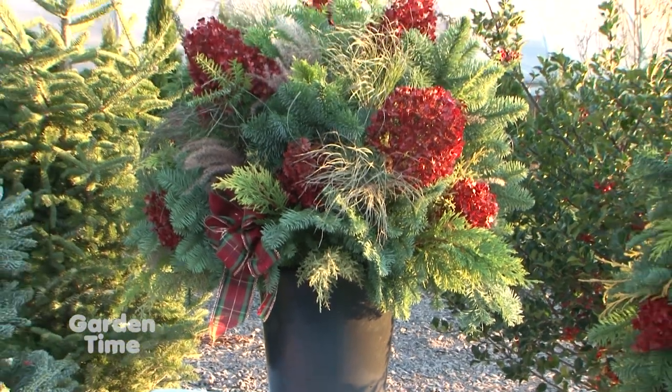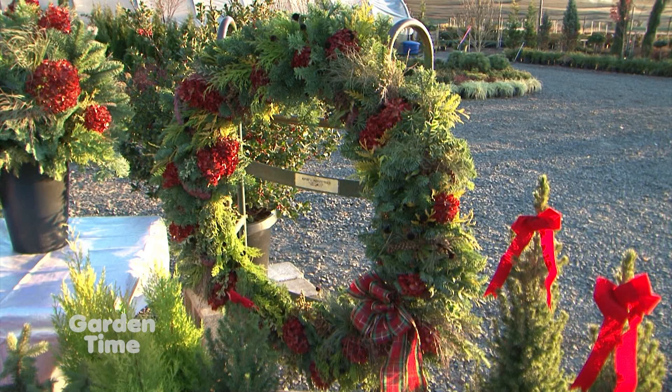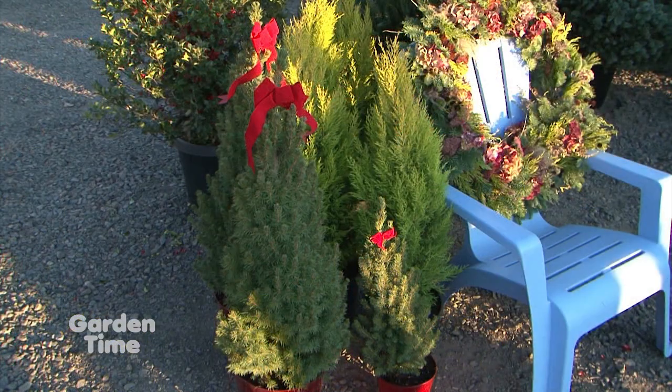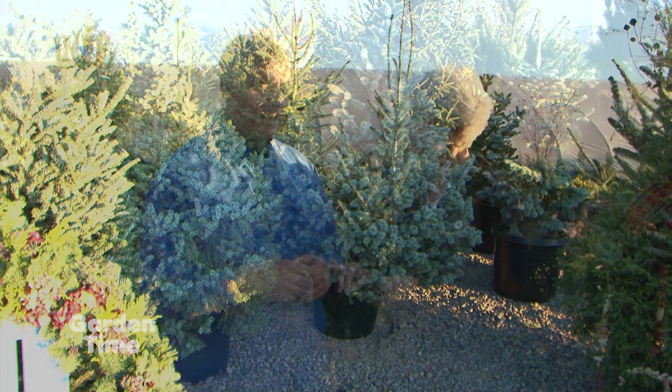The decorating doesn't stop with the trees. They also have wreaths, small gift items, and many different types of cut greens so you can put together your own products or make your own wreaths, with staff on hand to help. And have a s'more while you're at it!